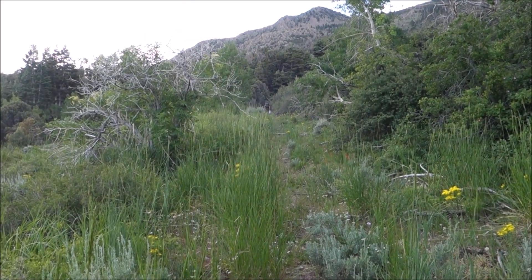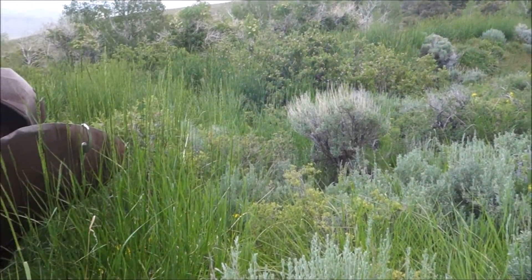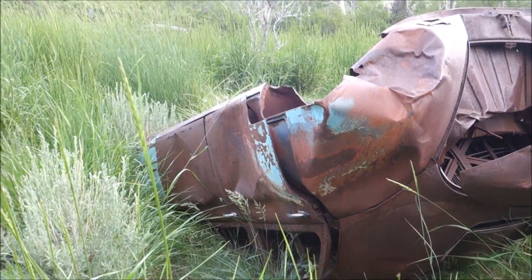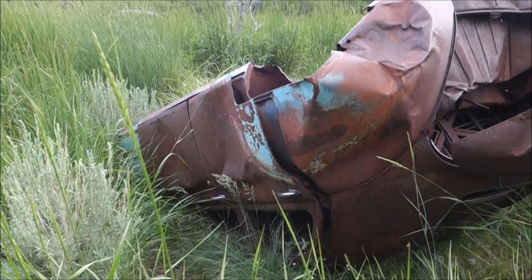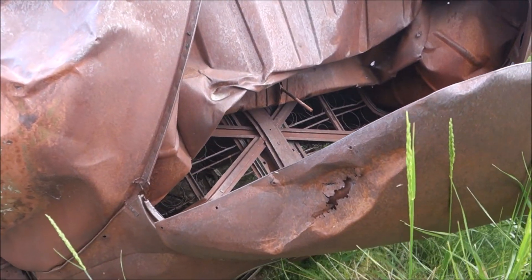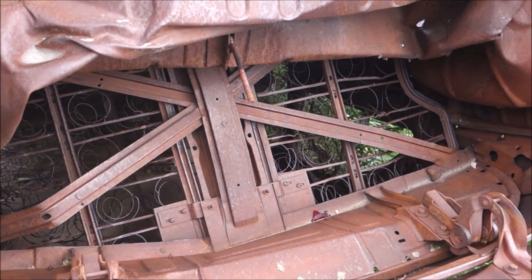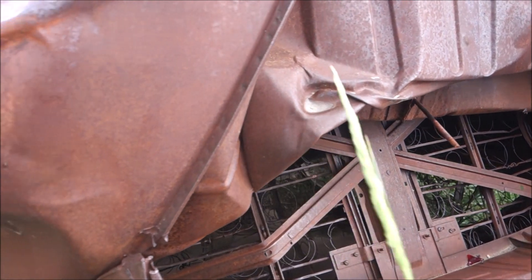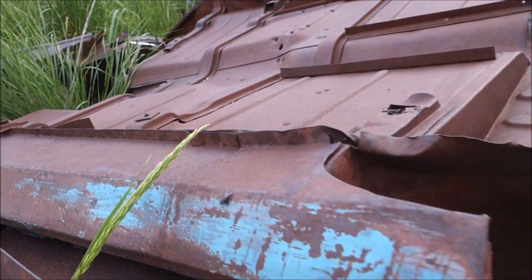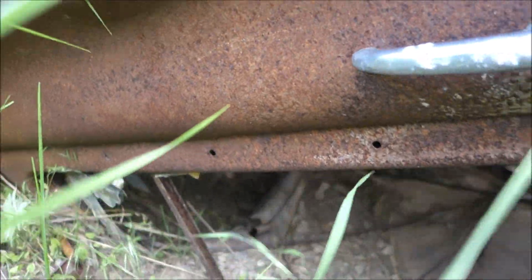Continuing to hike up to the mine, we come across something interesting on the way — an old vehicle graveyard. There are two others down there. Some of you who know cars can probably tell us what this is. I don't know a lot about old cars in terms of make and model. This one has certainly seen some better days, but interesting to see out here all the same.